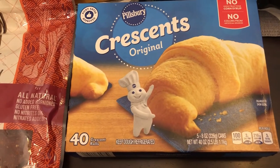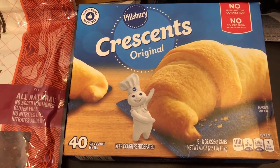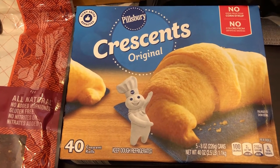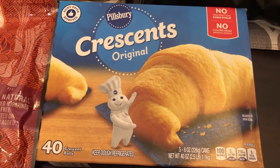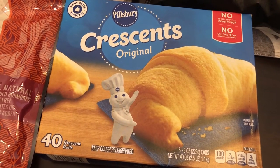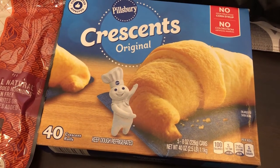I am always using crescent rolls for different recipes. These were on sale for $5.79 and you get five of them. They don't expire until May, and you know that if you buy these in the grocery store it's like $2.50 for a tube of crescent roll, so it's a really good deal.